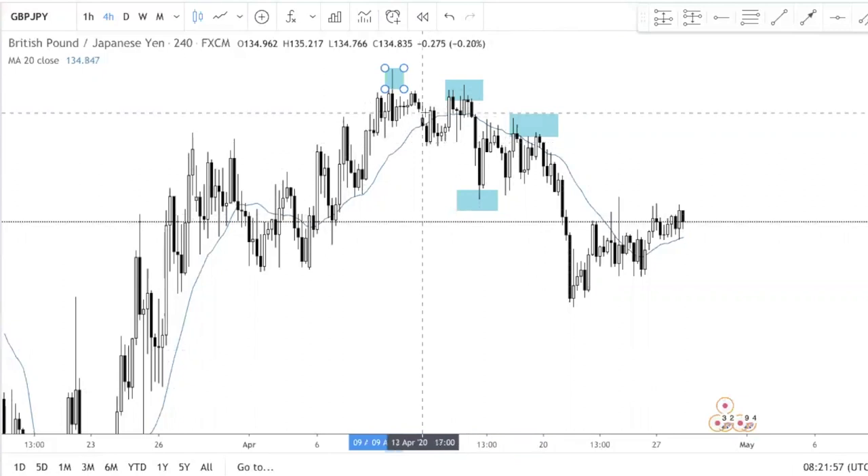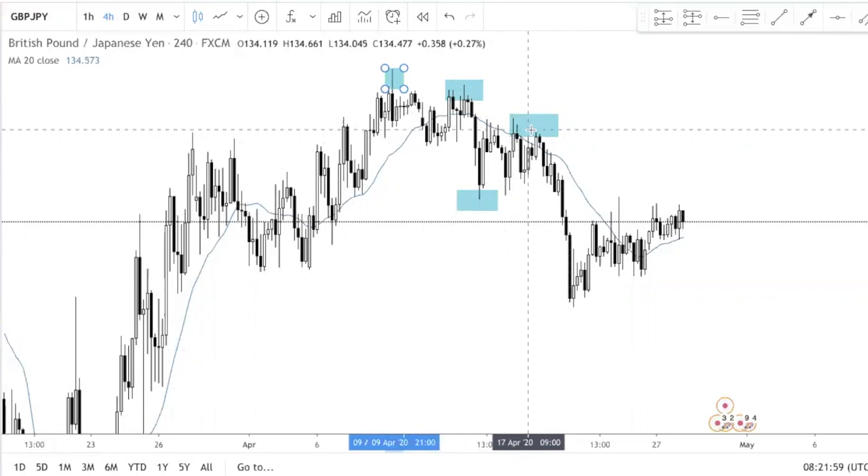Back to the question about what time frame is recommended for swing trading — the straightforward answer is the H4 and the daily chart. Let me explain.